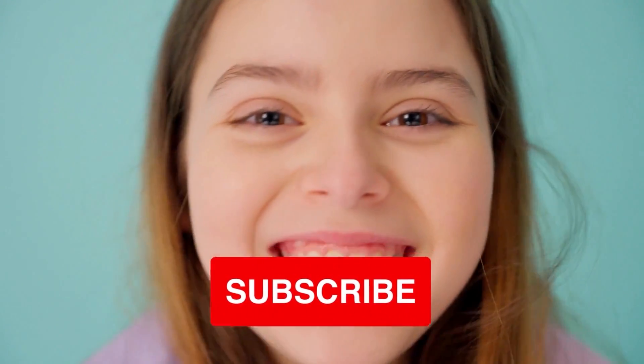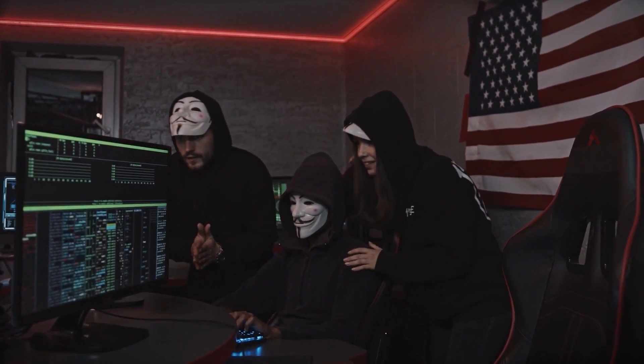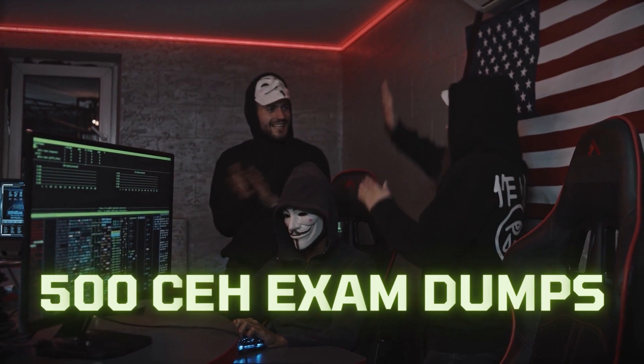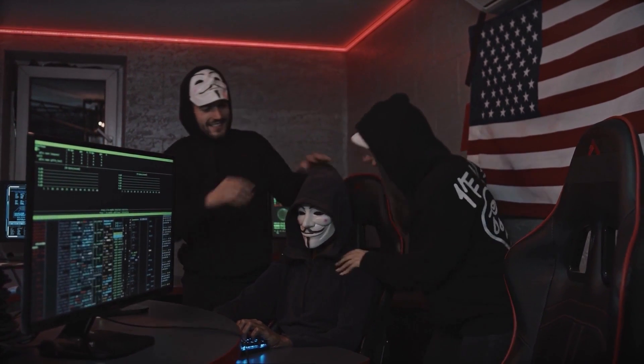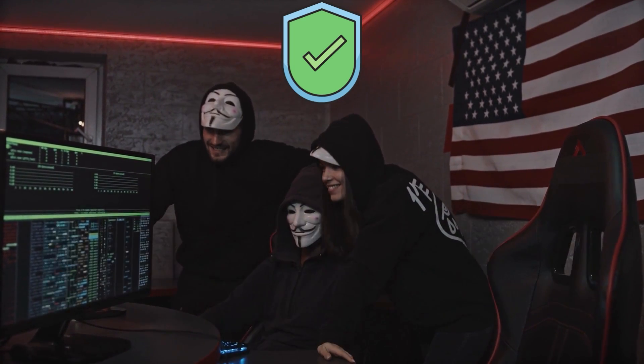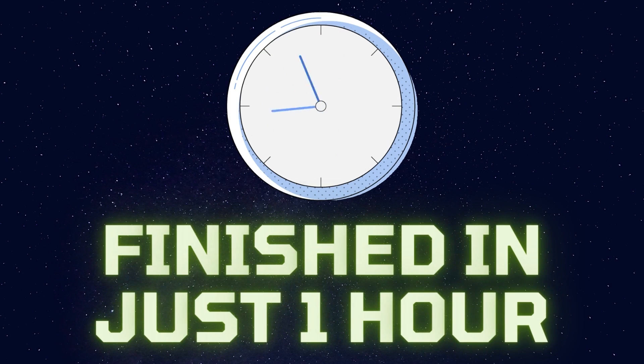Before I share my secret with you, I just want you to subscribe to my channel. The secret is that I found a list of 500 updated question dumps which are similar to the exam questions. These helped me to clear the CEH version 11 exam with 94%, and the questions were so similar that I was able to finish the exam in just one hour.